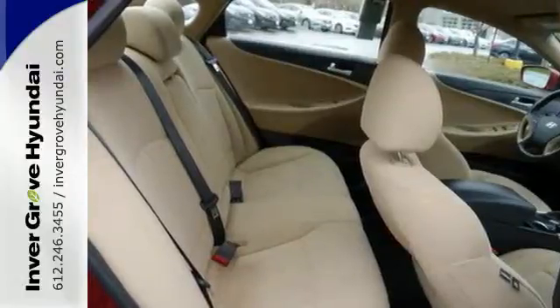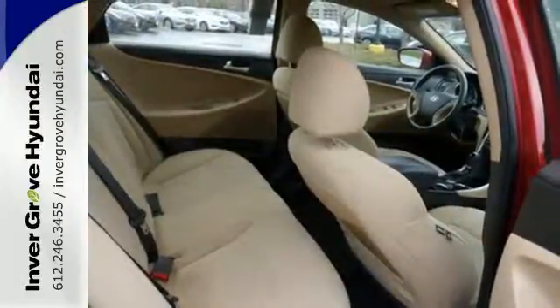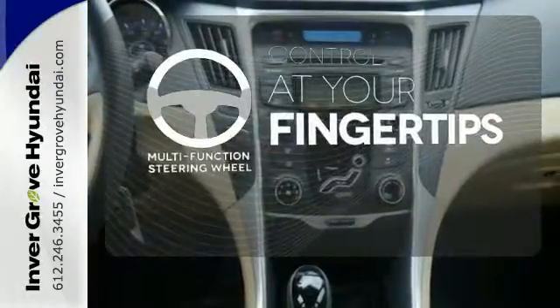Drive your family with confidence. This sedan wins in the safety department with advanced dual front airbags, stability and traction control. A multifunction steering wheel puts control at your fingertips.